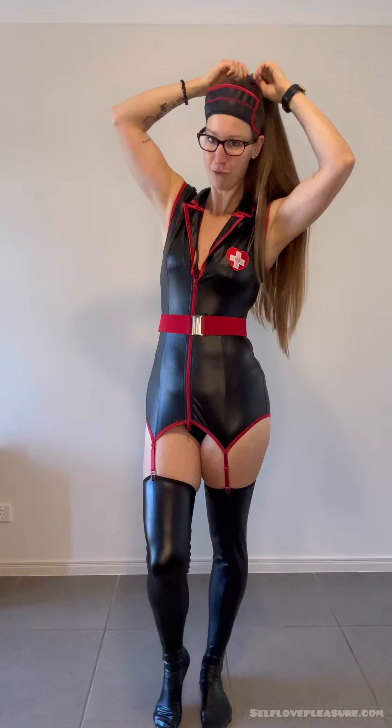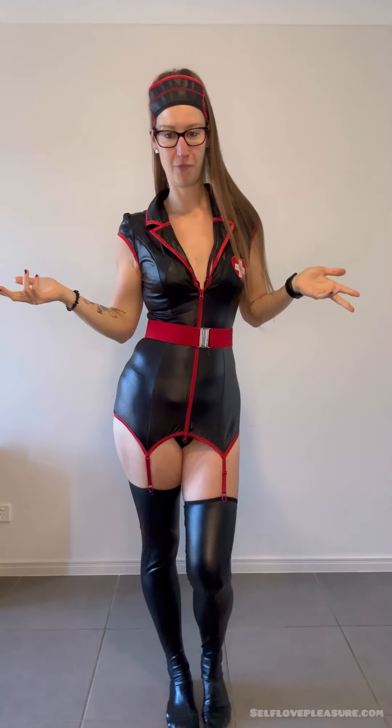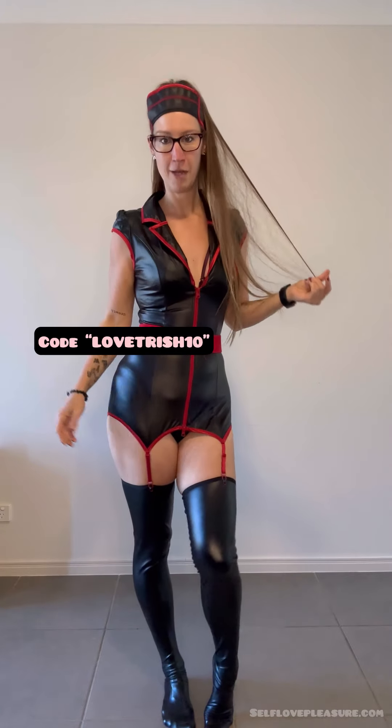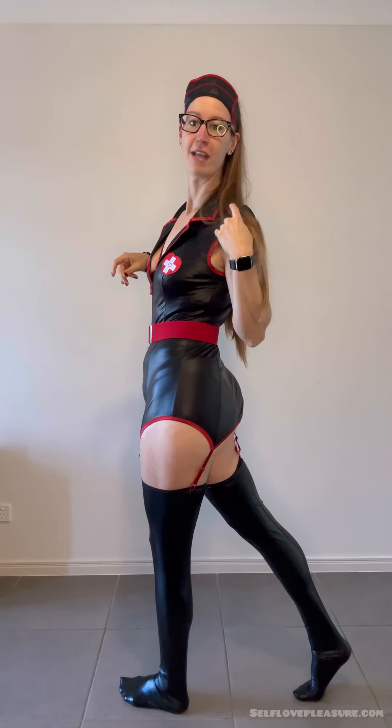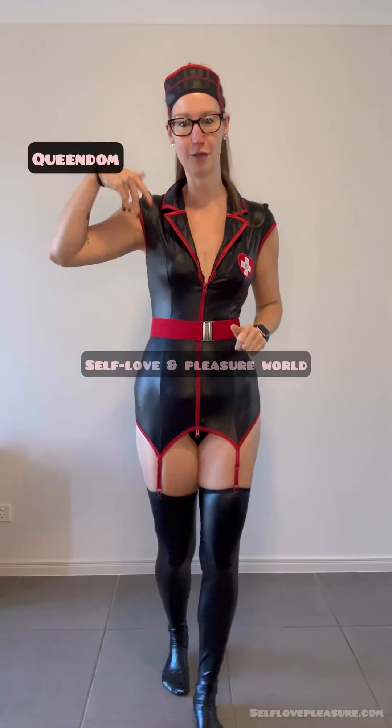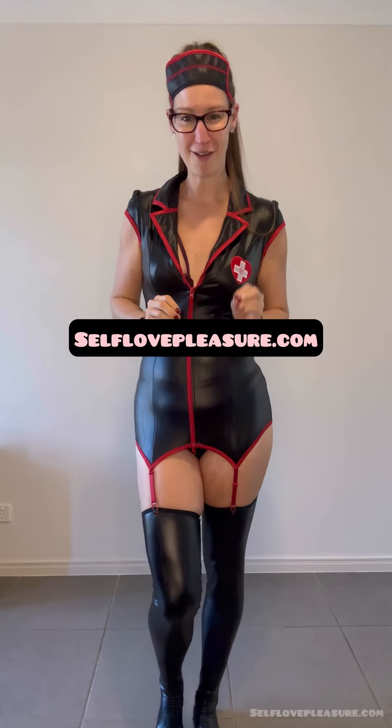Let me know in the comments what you think about this nurse costume. If you go ahead and get one — for yourself, your partner, bedroom use, or Halloween costume parties — make sure you use my code LOVETRISH10 to save at Love Honey, and use my link which I'll pop down below. Don't forget to like and share the video with friends who are interested in lingerie and costumes. If you'd like to unlock your deepest love and pleasure potential, come join the Self Love and Pleasure World online community at selflovepleasure.com, where you'll also find my pleasure blog and lots more. I'll see you in the next episode — bye!